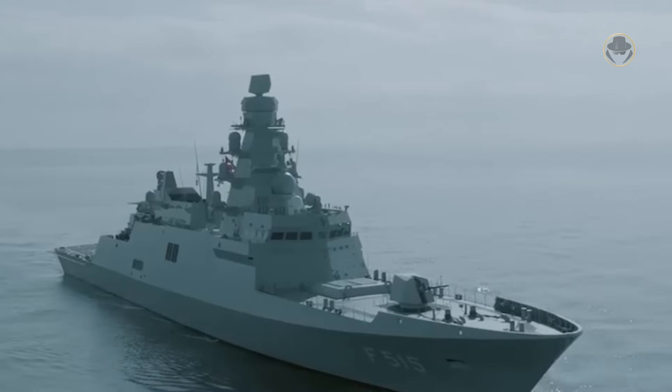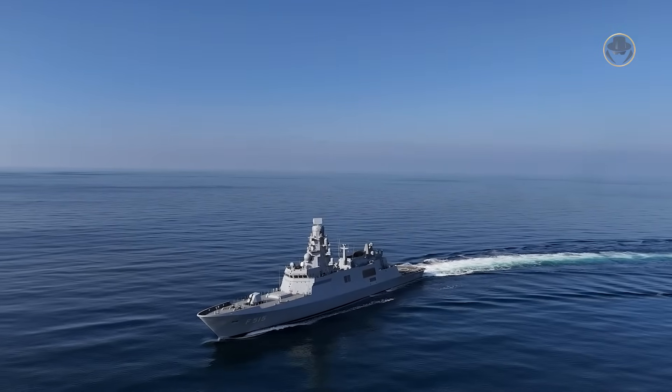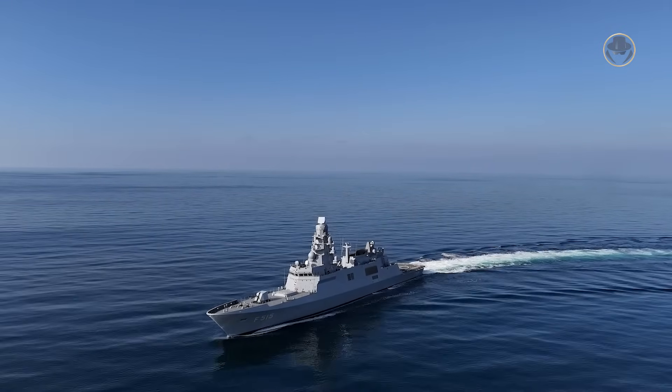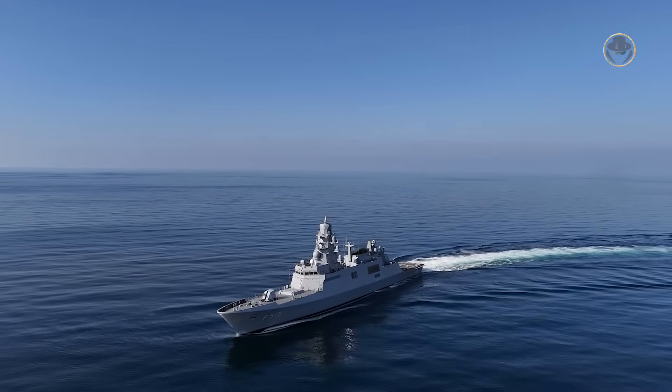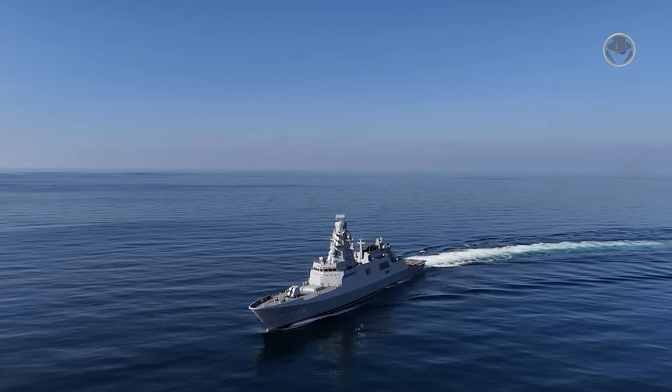The İstif-class does not symbolise a milestone in frigate design. Nonetheless, it marks a notable advancement in Turkish ship design and construction capabilities. As the weapon detective, we're now investigating the İstif-class, the new frigate in the game.